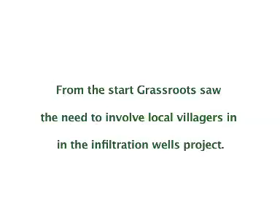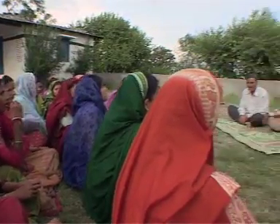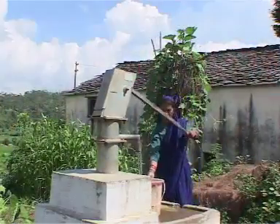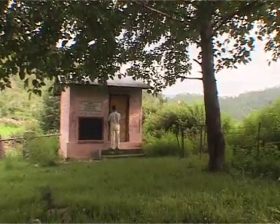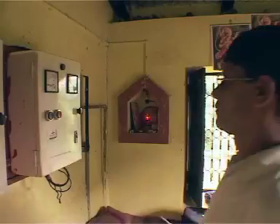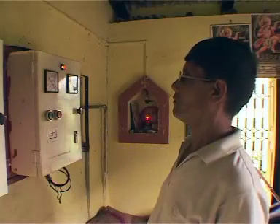Communities contribute a minimum of 10% of the cost by collecting funds among themselves or by contributing towards the labor costs. This helps in creating a sense of ownership and responsibility towards their water sources. The operation and maintenance is done by a team elected by the villagers themselves, who collect funds by levying a monthly charge for water — adequate for meeting all their running costs.